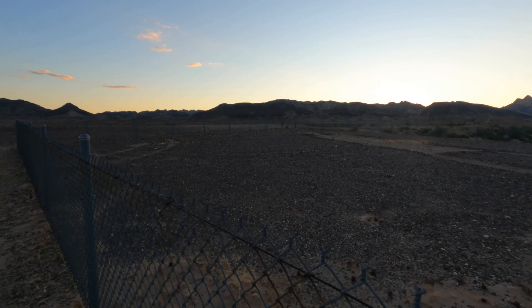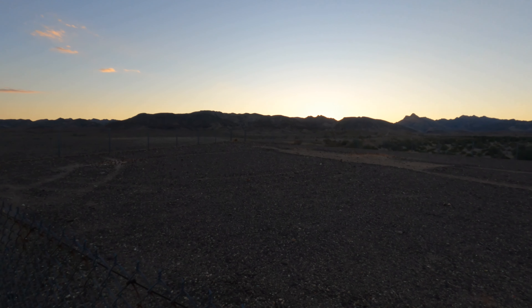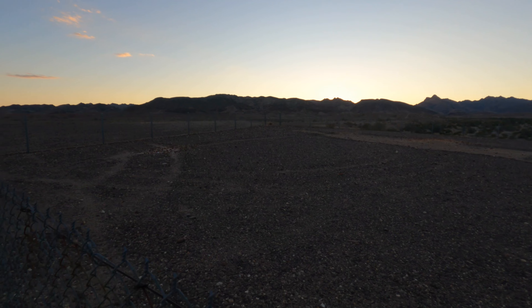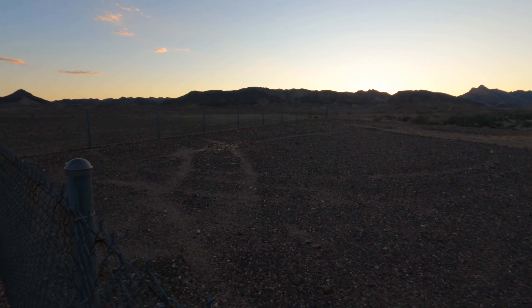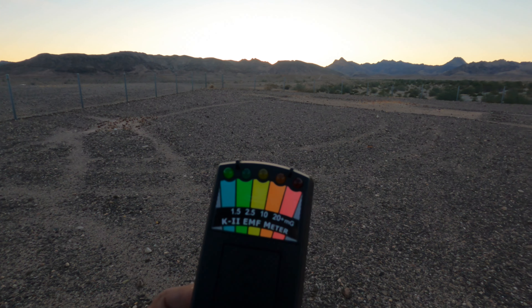If there are any spirits here, can you light up this K2 meter? Let us know you're around. Why did you create this? What does it represent?